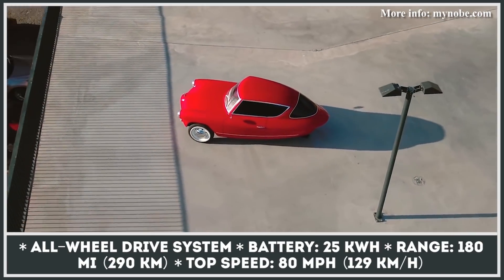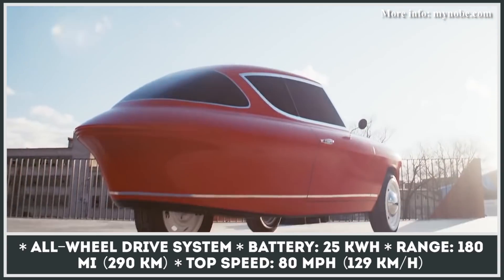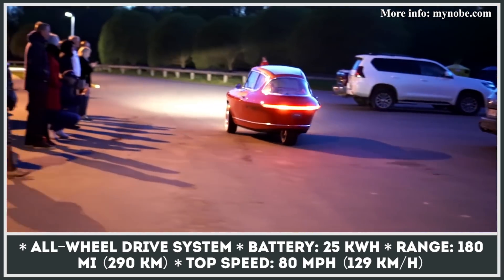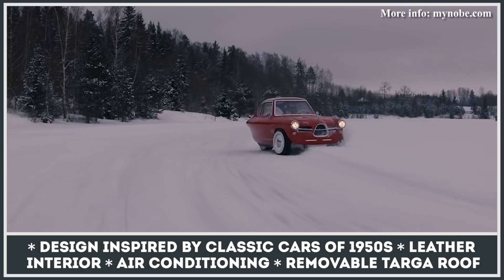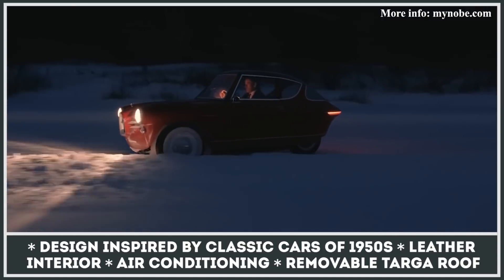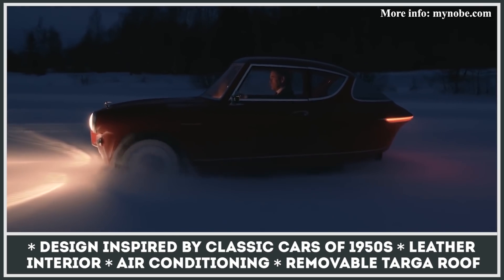Limited to 100 units, both variants feature a 1950s exterior design with a removable Targa roof, leather interior, and three in-wheel motors with an exclusive all-wheel drive system. The setup develops 97 horses, produces 80 mph top speed, and is good for 180 miles of driving. The signature edition also gets special badging, a BSM sound system, and a feature Nobi calls an indoor umbrella.